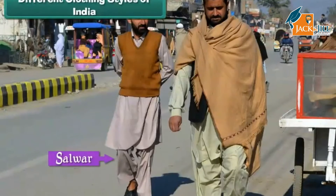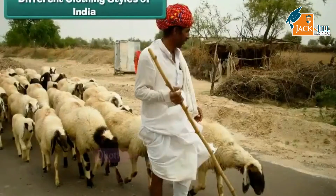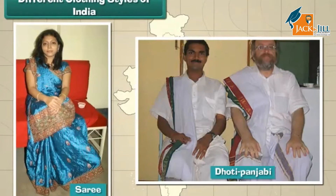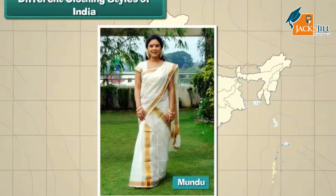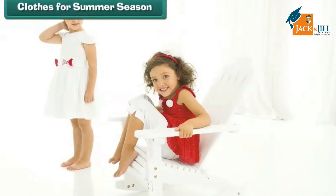Women of Rajasthan wear ghagra, choli and orhni. Men wear dhoti, kurta and pagri. In West Bengal, women wear sarees without pleats and men wear dhoti panjabi. In Kerala, both men and women wear mundu, which consists of a plain white dhoti, panjabi and a blouse or a shirt.